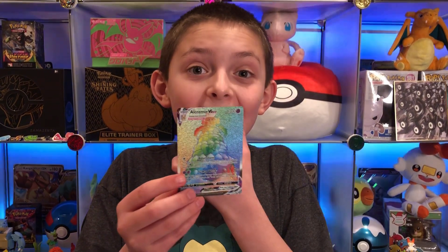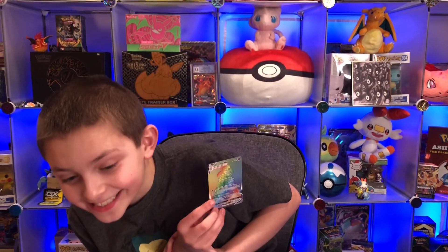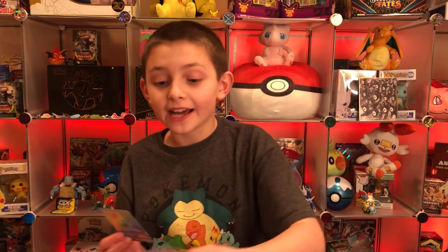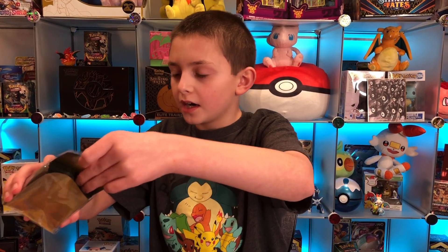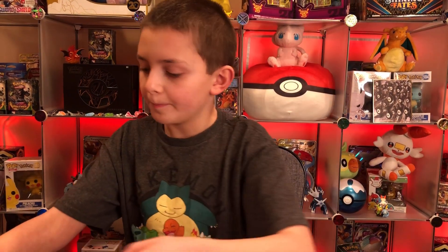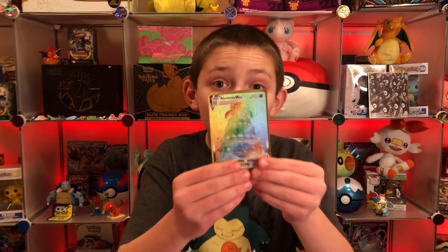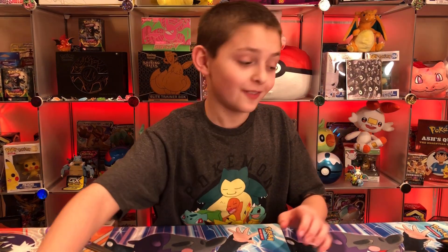Oh my goodness — Alcremie VMAX hyper rare! The only hyper rare you can get in the set, oh my goodness, right off the bat! I'm liking these. We're gonna put it in one of the elite trainer box sleeves — the ultra premium elite trainer box. Alcremie VMAX hyper rare, the only hyper rare of this set, and we got it!